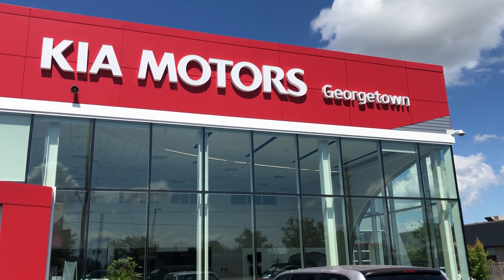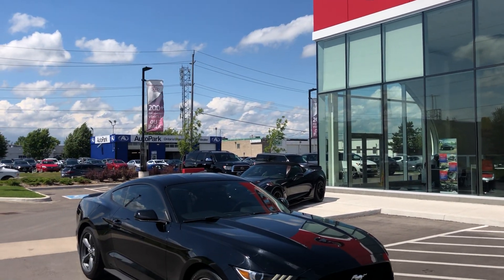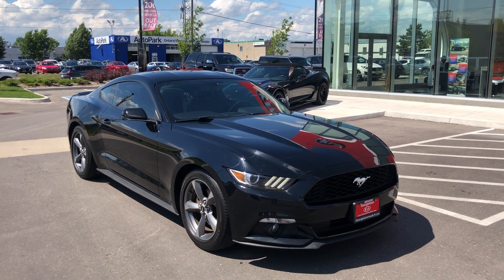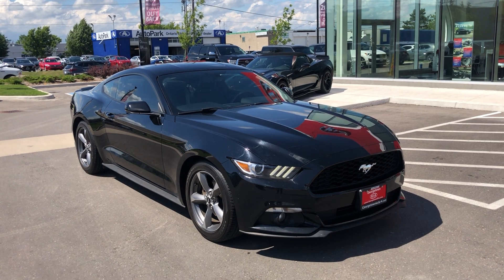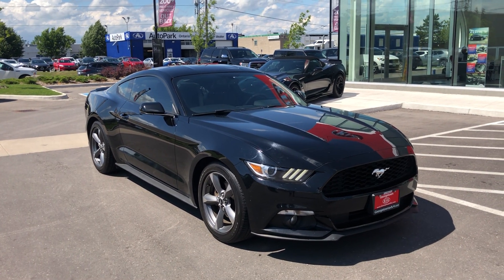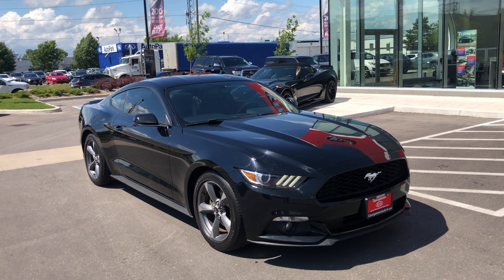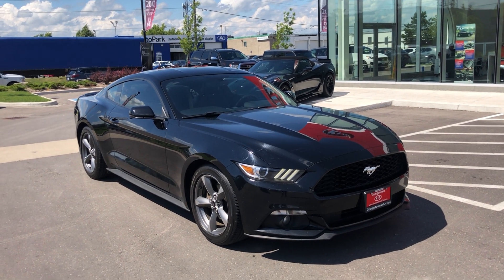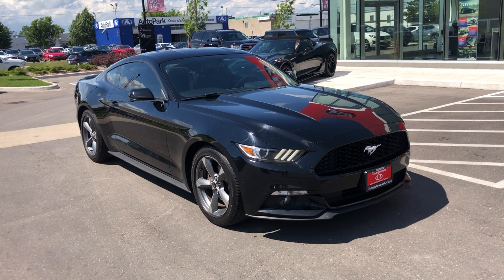Good afternoon, this is Chris here from Georgetown Kia. I just want to say thank you so much for inquiring on this beautiful 2015 Ford Mustang EcoBoost — very, very nice vehicle. I do want to let you know this vehicle has been involved in no accidents; it was just a front windshield that was replaced through insurance, but nothing besides that, and the vehicle has been kept in amazing condition.